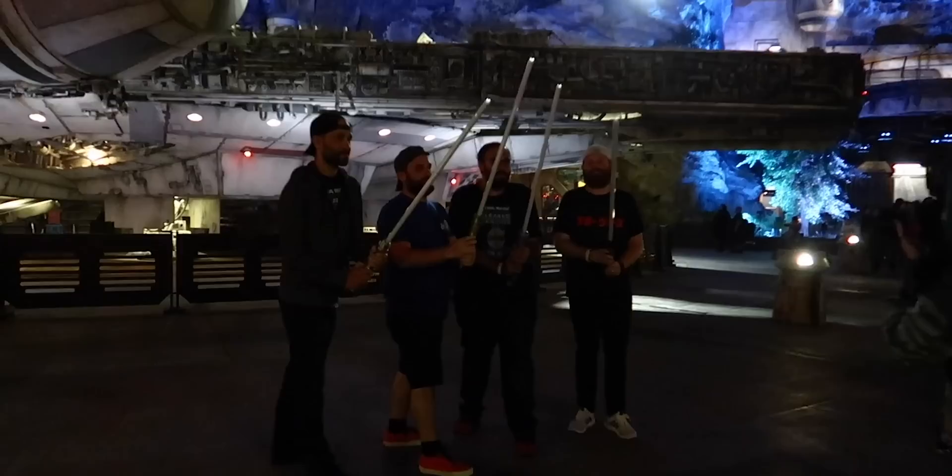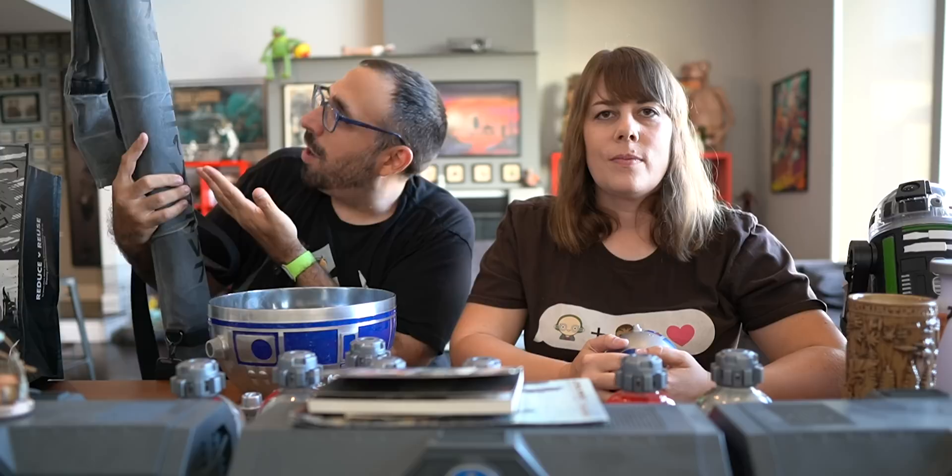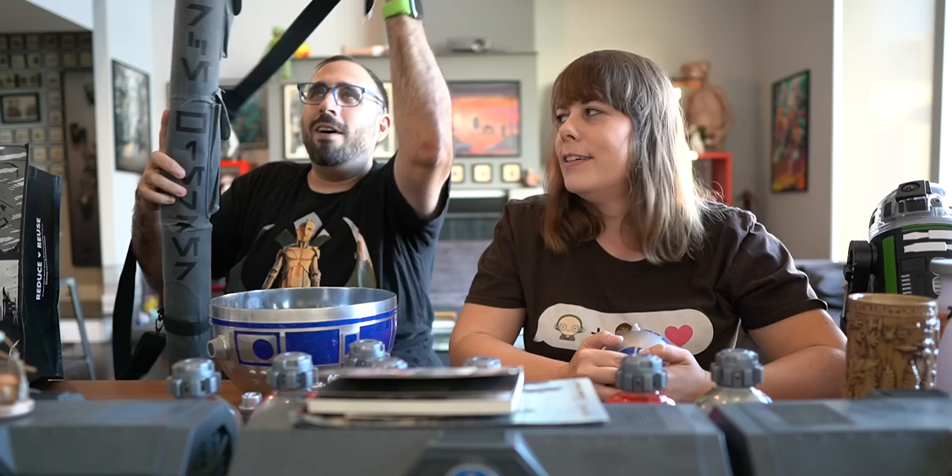When you build a lightsaber at Savi's Workshop they give you a sheath to carry it around with. I was bringing the lightsaber back to Batuu for night shots and the original sheath was quickly getting destroyed. They sell this other one that has extra pockets and says something like 'Force Wielder' on it — so if you're someone who uses the Force you wouldn't want to be seen with that around Batuu. If the stormtroopers see you, they'll know something fishy is going on. But I like the fake leather detail — it's heavy duty and I've brought it to the park a couple of times.